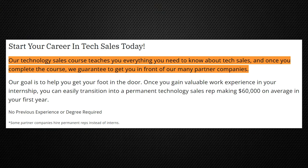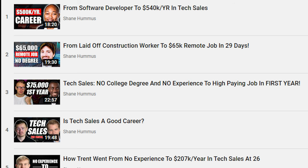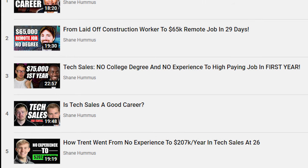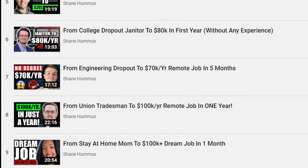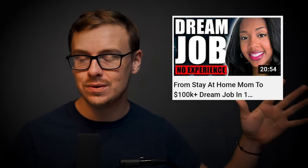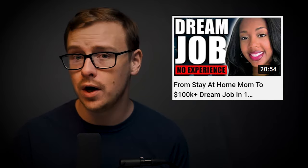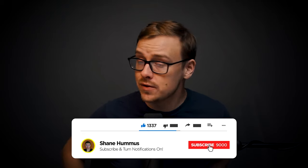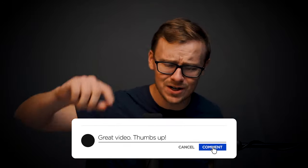If you decide to use Course Careers — they train you and then get you guaranteed interviews with their partner companies — you can use the $50 off coupon code Shane50. Check out the playlist of interviews I did with people from all different backgrounds who got into tech sales. One of my favorites is Della, a stay-at-home mom who got into tech sales in about a month and a half, going from zero experience to over $100,000 a year. Go ahead and tap the like button, hit subscribe, ring the notification bell, and comment below any thoughts or questions. See you next time.